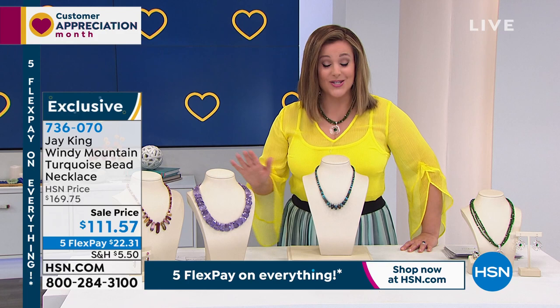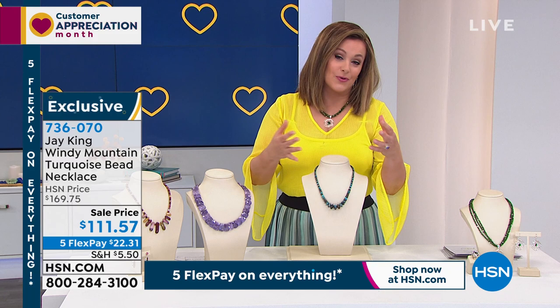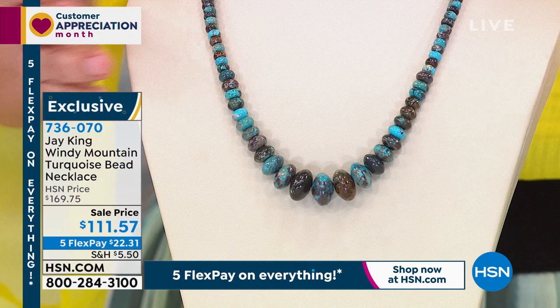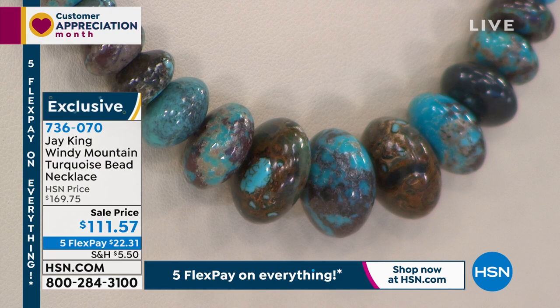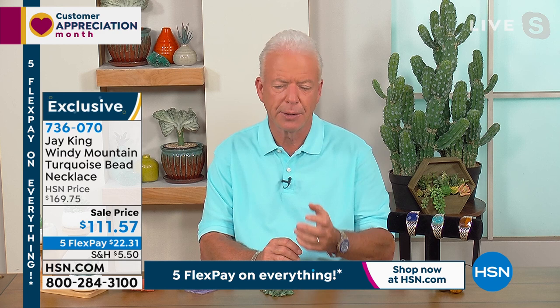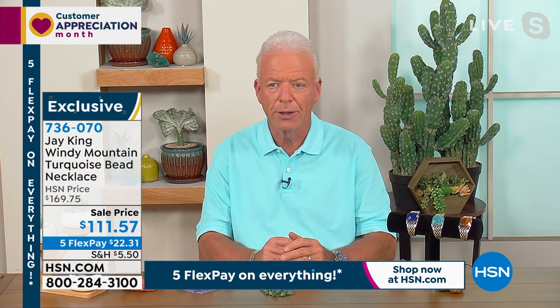This is the real thing — beautiful, all handcrafted. Item number 736-070, 4.7 stars. Not quite enough to make it a customer pick yet, but everyone who reviewed it really loved it. What makes this material so unique is the beautiful red matrix that runs consistently through it — Windy Mountain is highly collectible. It's one of those materials you just don't see, and I've never seen anybody else have it.